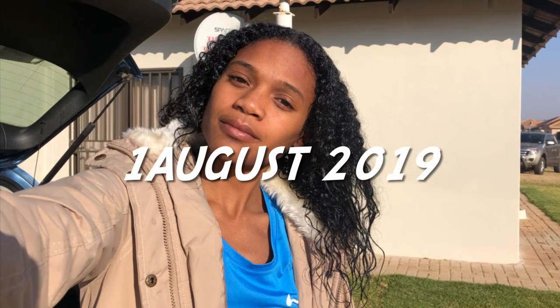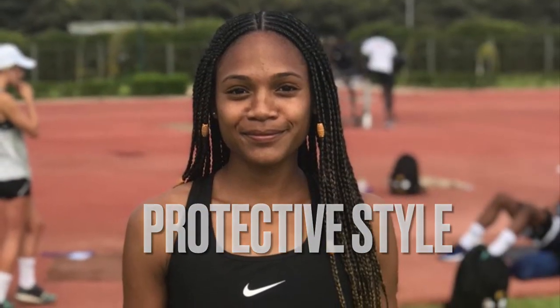Hey guys, welcome back to my YouTube channel — thank you for supporting me. As you can see, after 13 to 14 months of transitioning there's lots of growth in my hair. I got my very first protective style — I was running a race in Morocco so I put my hair back for that month and did a roller set, just to see the length of how much my hair had grown.